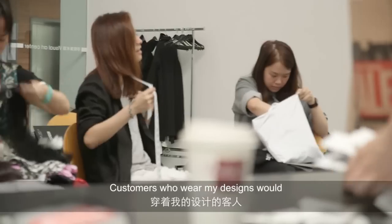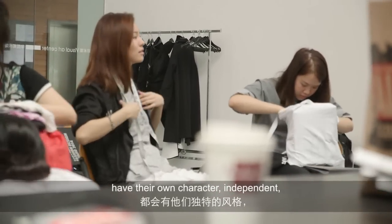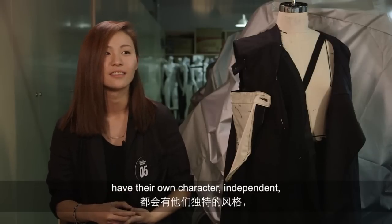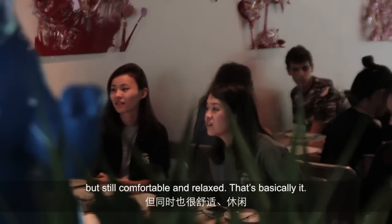The customer that is wearing my clothes will have a character — independent, but still comfortable, like relaxed. Yeah, that's basically it.